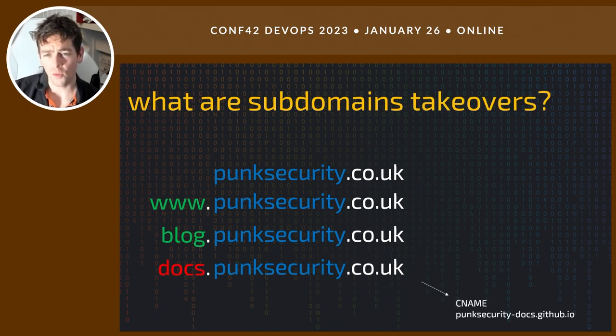What are subdomain takeovers? Essentially we're going to try and take those domains over. Because those domains have a misconfiguration that is detectable, we're going to serve our own content from them. For example, docs.punksecurity.co.uk is pointing at GitHub Pages, but GitHub Pages has no idea what that domain is. As an attacker, we can detect that, go and provide our own GitHub Pages solution, and then if someone goes to docs.punksecurity.co.uk, they'd get served malicious content.